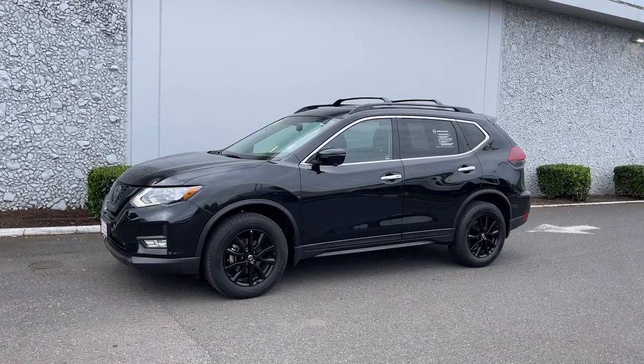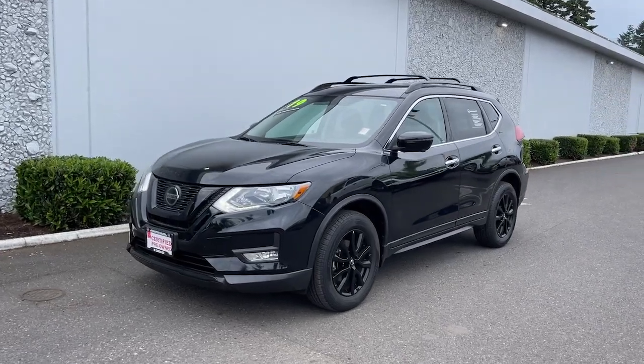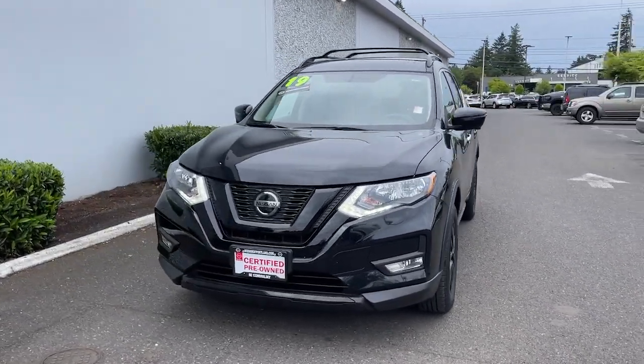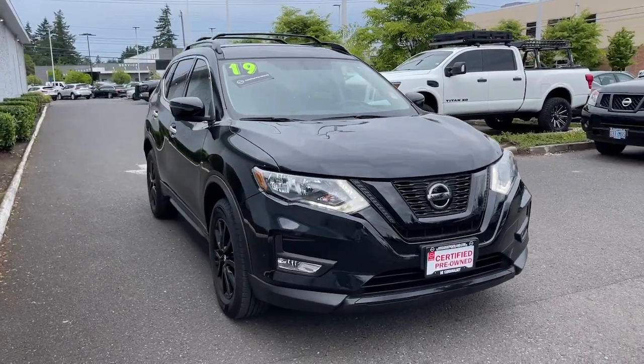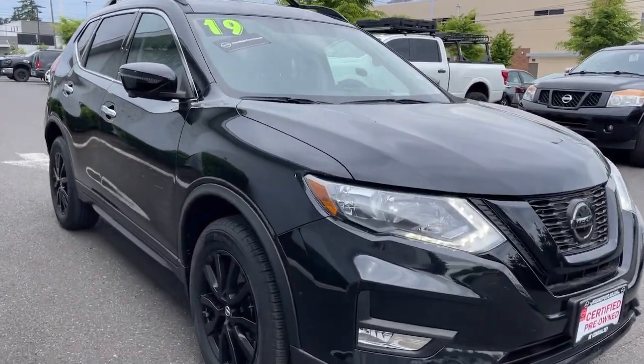Introducing the 2018 Nissan Rogue. With less than 20,000 miles on the odometer, this vehicle stands out from the rest. Start planning your family road trips in this comfortable, well-equipped Rogue. This clever crossover offers plenty of space and thoughtful creature comforts to keep your crew relaxed and eager for adventure.